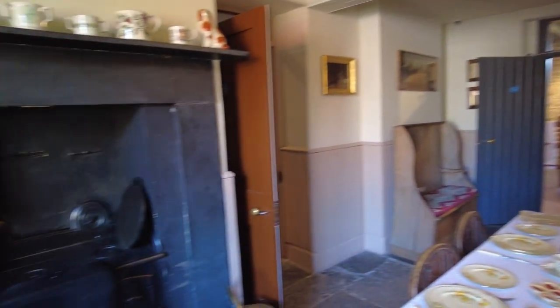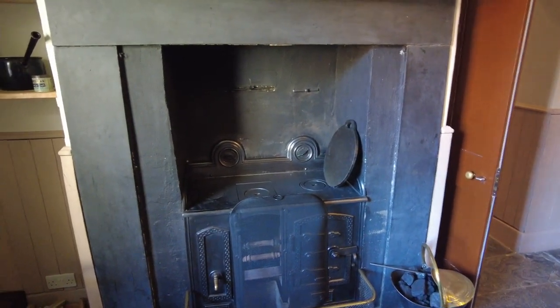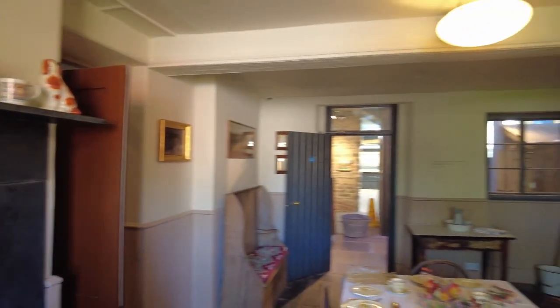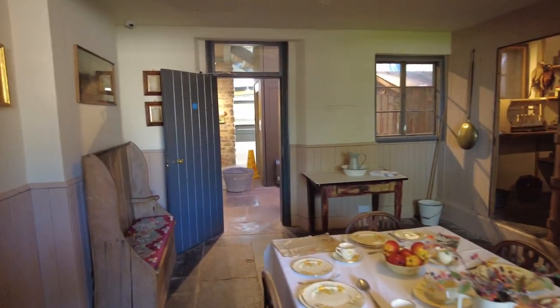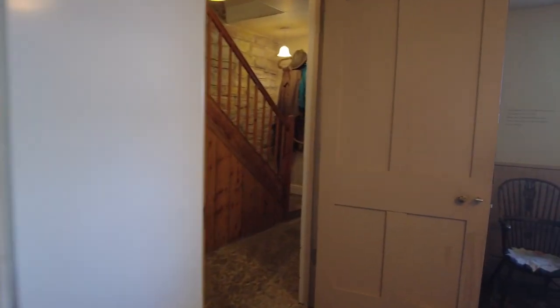And the fireplace - a proper black fireplace. And the pans, all there - look. Now I don't know if you can hear, but they've got sound effects coming out of speakers. Sounds like the cat's in trouble! So over there is the entrance, which is the front door.